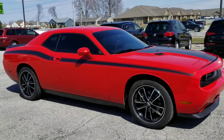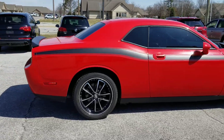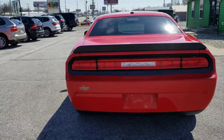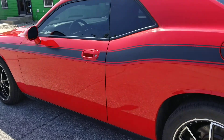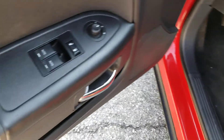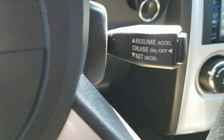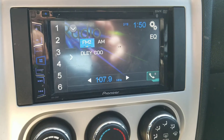Out here at Raptor Automotive, we've got a 2010 Dodge Challenger. This one's got alloy wheels, keyless entry, power seat, power windows and locks, power mirrors, cruise control, and an aftermarket radio.